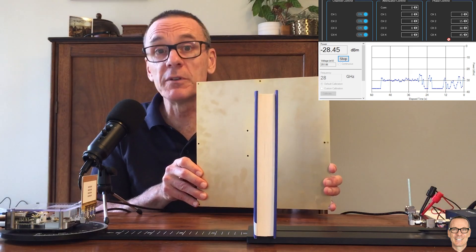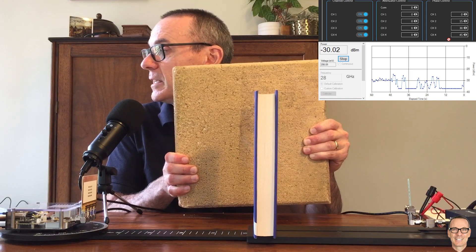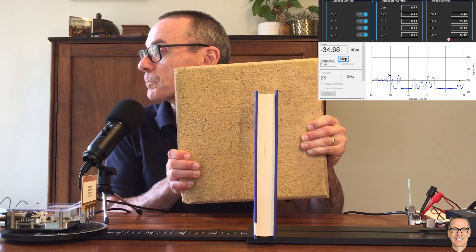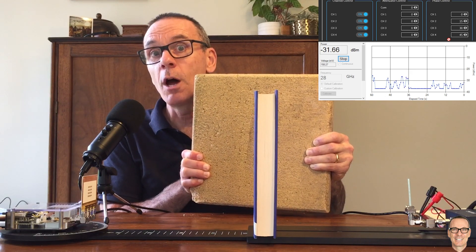We can get good reflections if the surface is metallic. But what about real-life reflectors? I've got a cement paver here, similar to what many buildings are constructed out of. If I hold this up, we can get some signal bouncing off, but it's not as strong as with the metal sheet — it's a long way down from having a direct line of sight. Reflected paths are nowhere near as strong as direct paths with millimeter wave, much more so than at frequencies below 6 gigahertz.